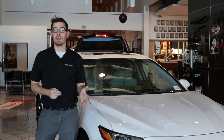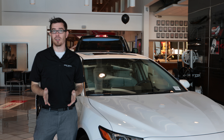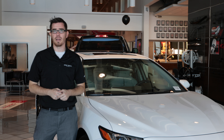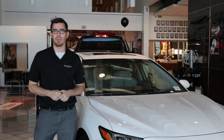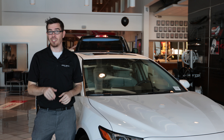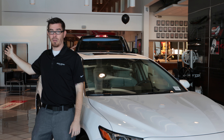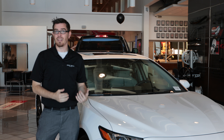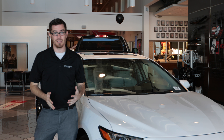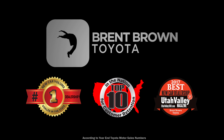Thanks again for joining me on the walk around of the all-new 2018 Toyota Camry. If you have any further questions or would like to see our current specials, drop by at brentbrowntoyota.com or give us a call at 801-224-1320. Better yet, come in — we're at 1400 Sand Hill Road across the street from Walmart, just next to UVU here in Orem. Stop in, take it for a test drive, and see the vehicle for yourself because I think you're going to enjoy it. Brent Brown Toyota, where we're bending over backwards for you.